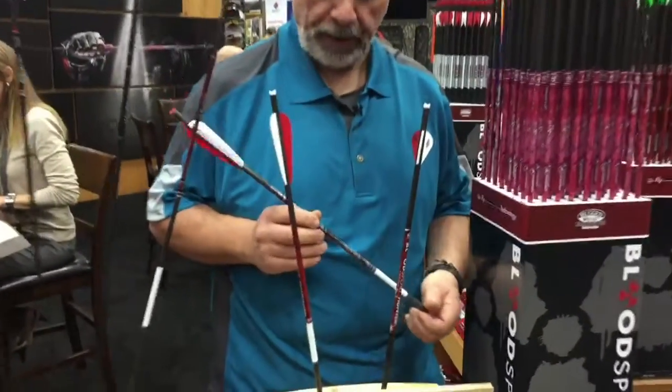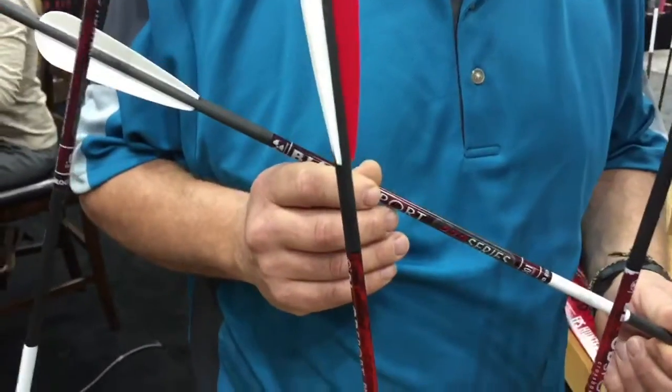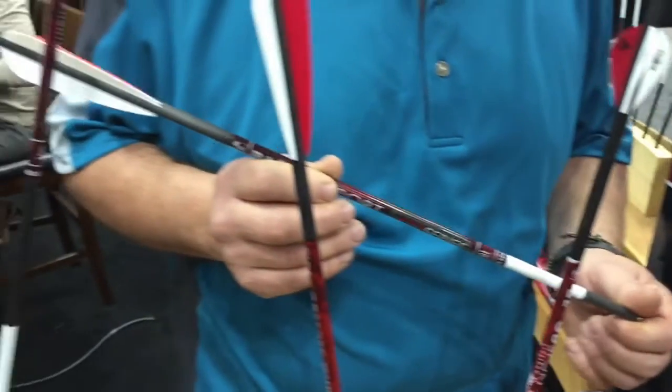With the Bloodsport arrows, they've got a new one that's a Pro Series. It's a ten one-thousands, which as far as arrow straightness goes, it's probably one of the straightest arrows that's out there that's available.